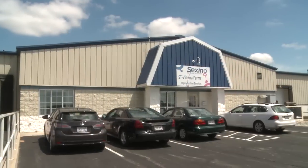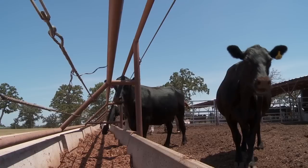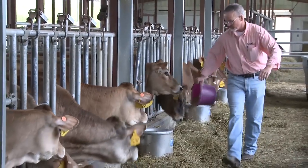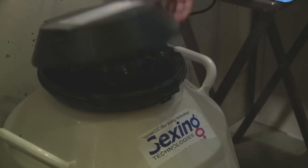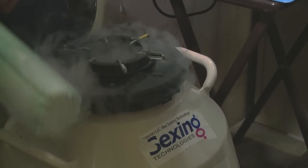Sexing Technologies provides a full range of solutions for farmers and ranchers globally, enabling them to maximize their herd's production, improve their operating efficiency and enhance profitability. We were looking for a new technology that made us go to be one of the big players in the industry.